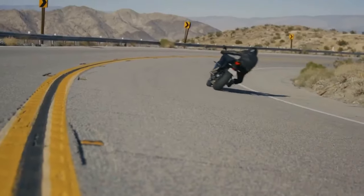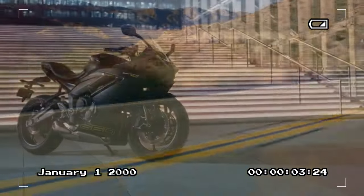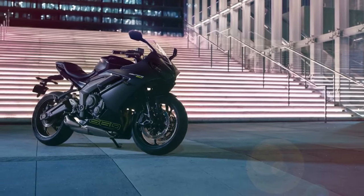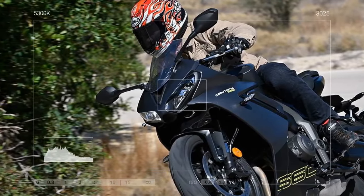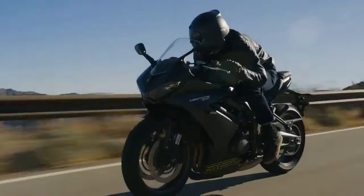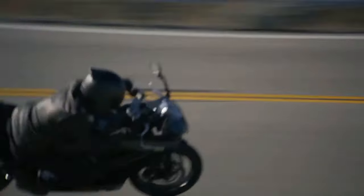The Daytona's engine, while sharing a foundation with the Trident and Tiger Sport 660, boasts significant enhancements aimed at delivering heightened performance. Its inline triple configuration, unique within its class, displaces 660cc with bore and stroke dimensions of 74.0 by 51.1 millimeters and operates on a 240-degree firing order.